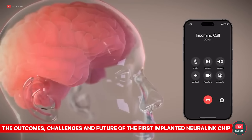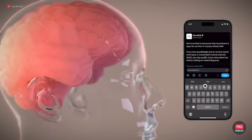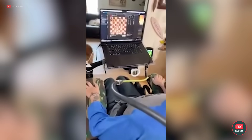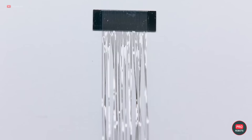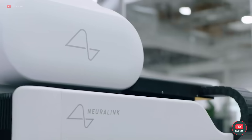Neuralink graced us with an update about their brain implant experiment. In February, you already saw a video where the happy owner of the first chip played various games by controlling the mouse cursor with his mind. Now, 100 days after the operation, details emerge. It turns out that during the first weeks, some of the implant threads began to come out of the brain, which led to data loss.